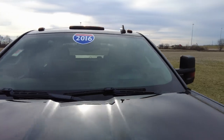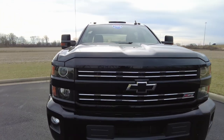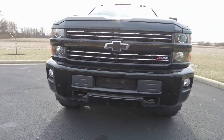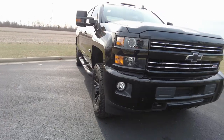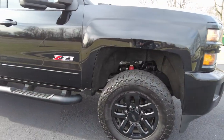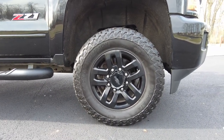Front windshield looks good. I don't notice any issues up there. It does have, I believe, the six-liter V8 in it. Front end, everything looks good up here. It does have the front parking sensors, which is nice on a bigger vehicle — those parking sensors warn you as you're at slow speeds trying to park.